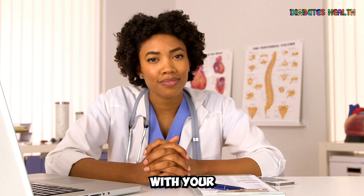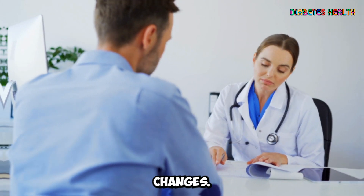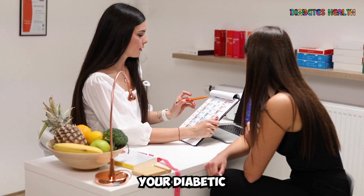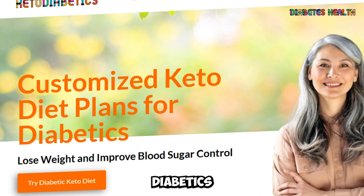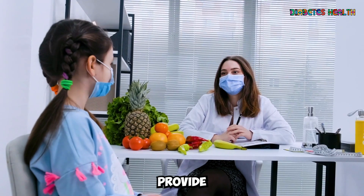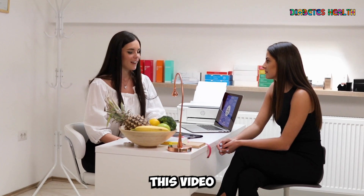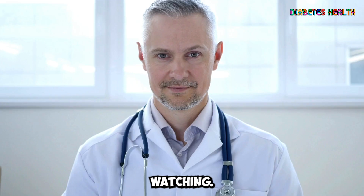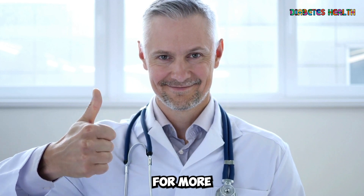Remember, it's essential to consult with your healthcare professional before making any significant dietary changes. If you're interested in trying out a proven and well-known keto diet meal plan to manage your diabetic condition better, check out the link below the video or visit ketodiabetics.com. They can provide personalized guidance based on your specific needs and health conditions. We hope that this video has provided you with valuable information on the top 6 foods you should eat daily as a diabetic. Thanks for watching, and don't forget to like, share, and subscribe to our Diabetes Health channel for more health and wellness tips.